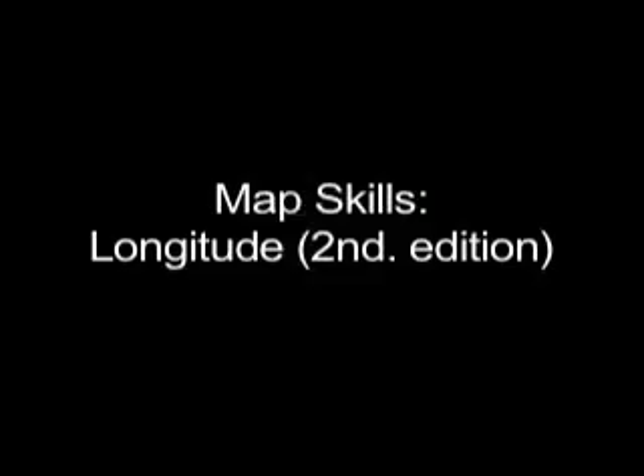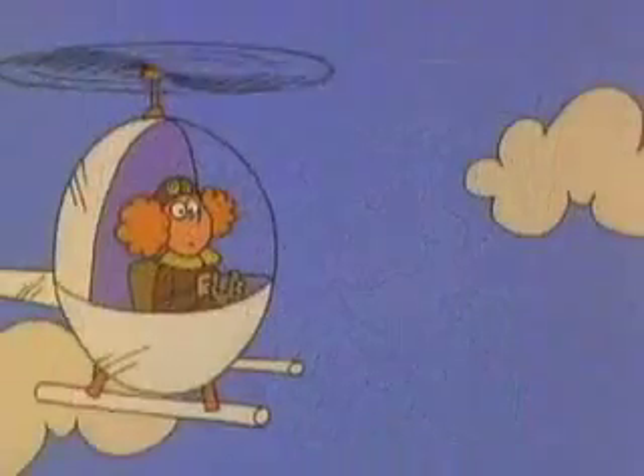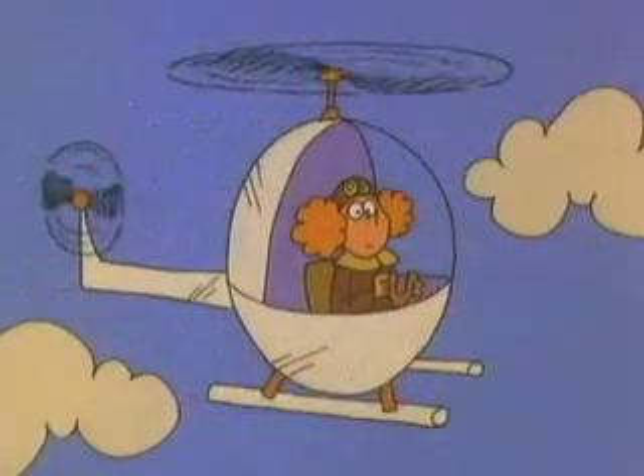There she is — Natalie Haymaker — and that's her navigator with her. And there they are in real life, off on another adventure.